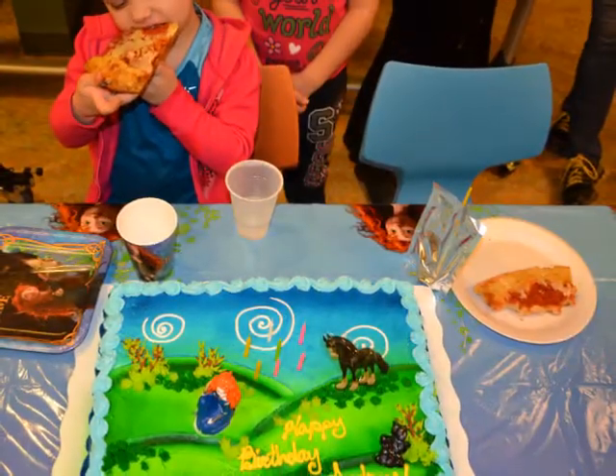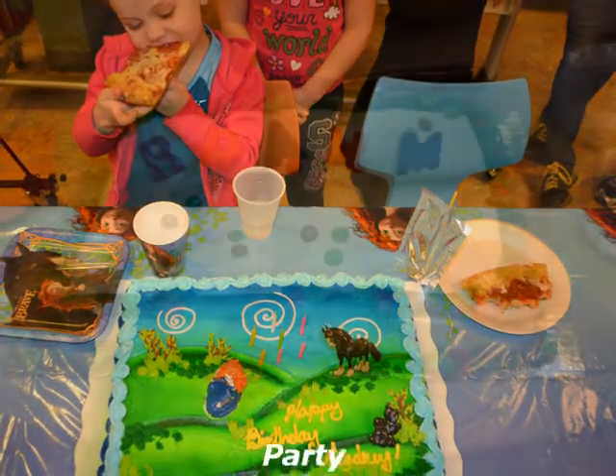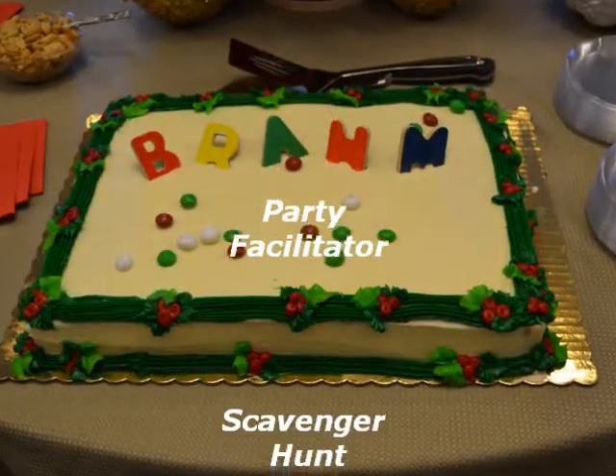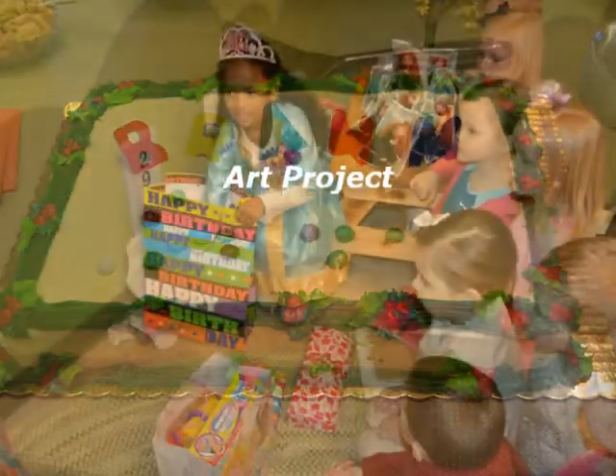BRAHM also offers this vibrant and colorful space for birthday parties, which includes a designated party facilitator, a specially guided scavenger hunt through the museum galleries, and even a hands-on take-home art project.